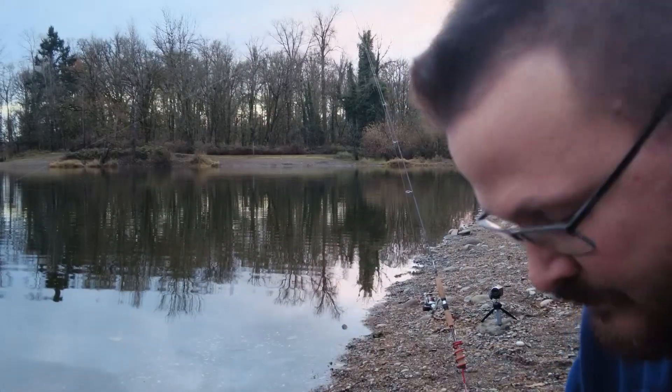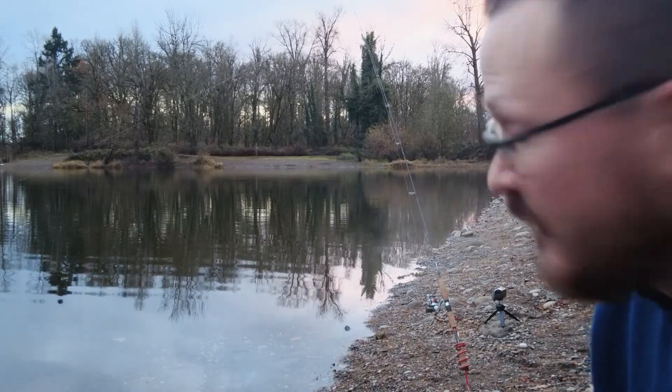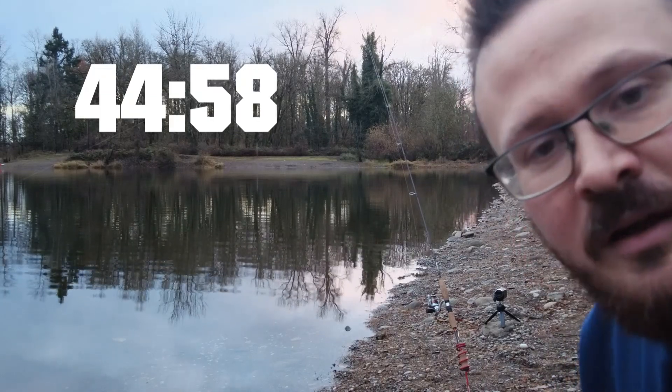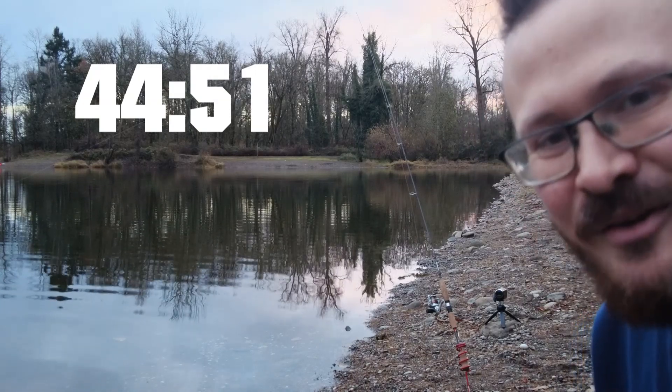There we go. I have about 45 minutes before I gotta go. Let's start the clock. It's the high anxiety music — I don't like this. That's better.